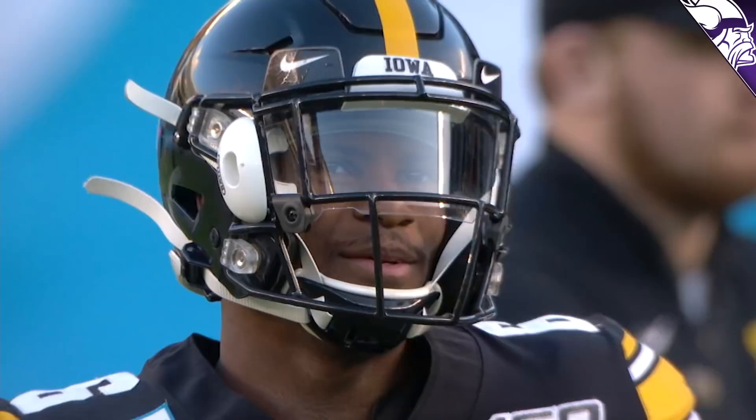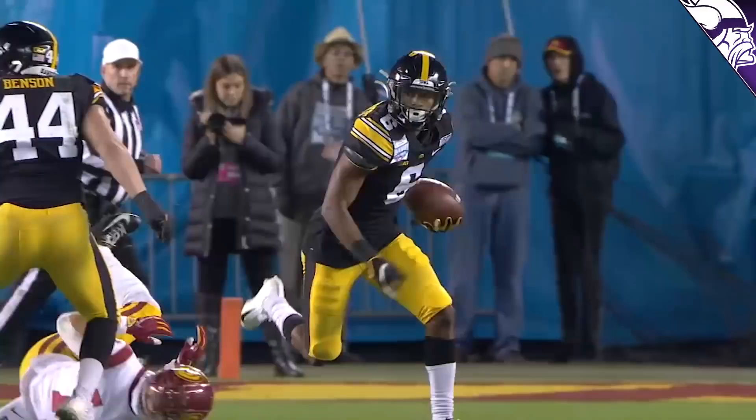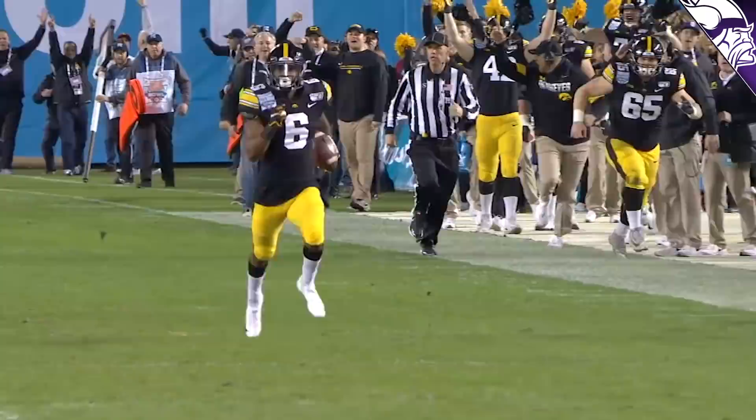Amir just came off an honorable mention All-Big Ten season where he had 25 receptions, 345 yards and four touchdowns. He's only the second player in Iowa history to have a receiving touchdown, a return touchdown, and a rushing touchdown in the same game. Amir credits his athletic ability to playing a number of sports growing up, like water polo and track. Let's take a look at the film and see what Amir Smith-Marset brings to the table and how he might help this Vikings wide receiver core in 2021.